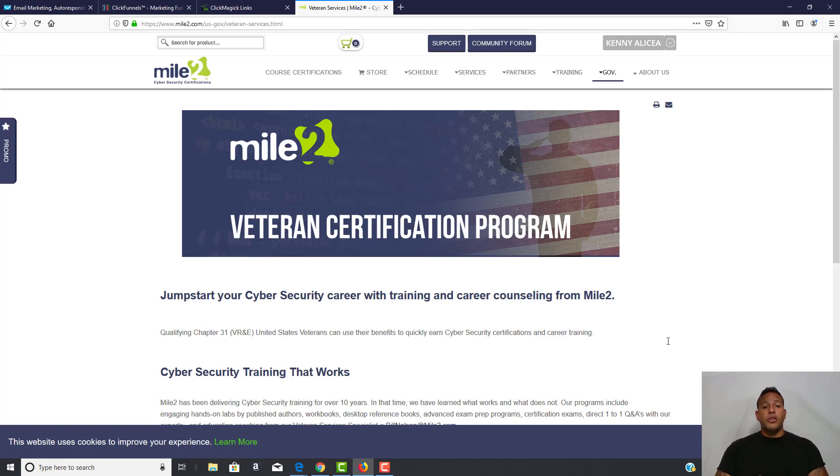You hear a lot of guys say 'get your Sec+, get your Sec+' — yes, get your Sec+. But going through this Mile2 training first means that when it's time to test for Sec+, you'll be above and beyond. I went through the training, got certified, and it made net+ school feel like a joke. I also ended up getting my CompTIA Advanced Security Practitioner.